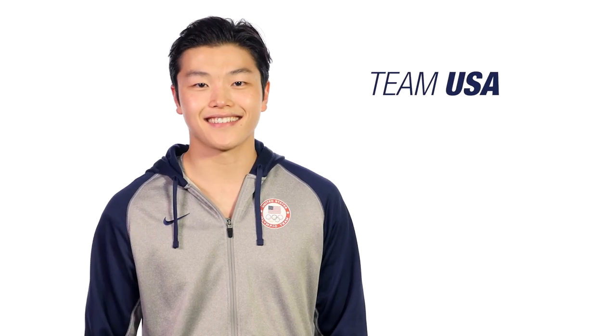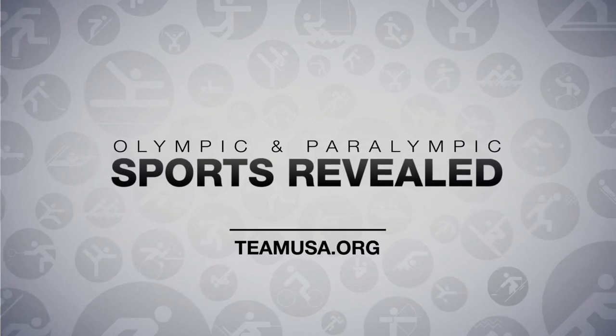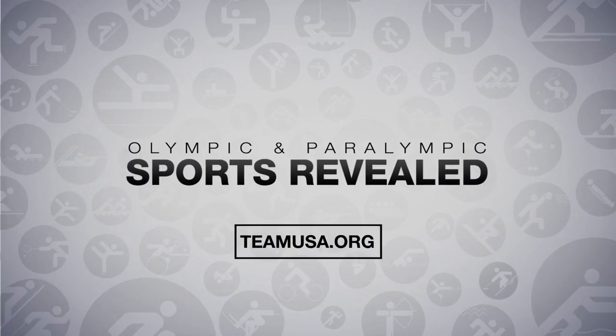Now that you know more about sliding sports, make sure you cheer on Team USA. To learn more about your favorite Team USA sports, head to teamusa.org.